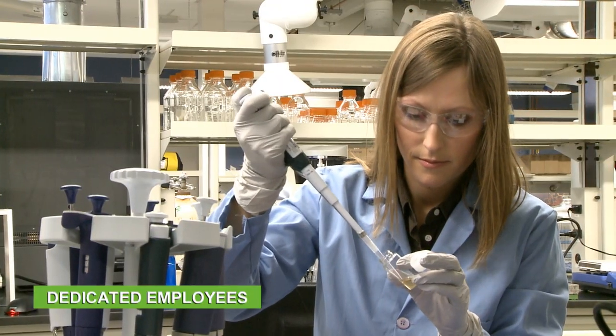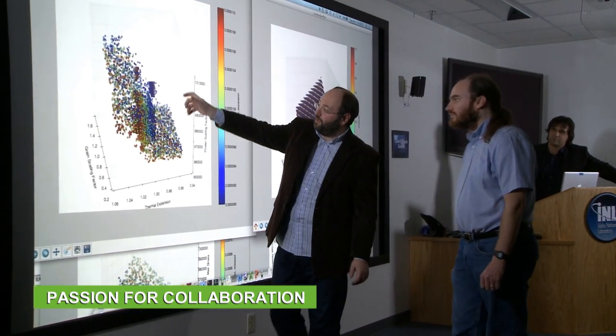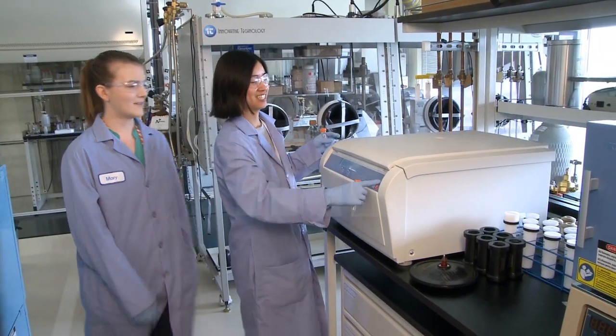With dedicated employees, unmatched capabilities, and passion for collaboration, INL is solving some of our world's biggest energy and security challenges.